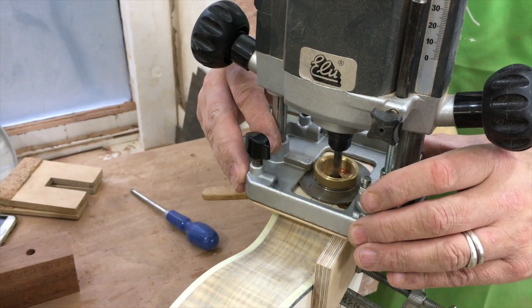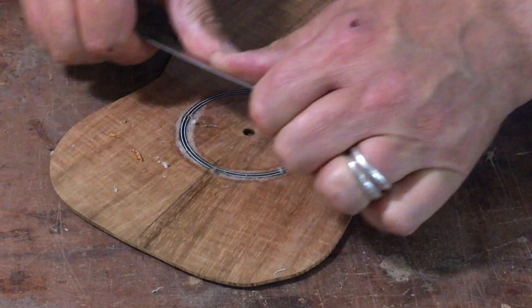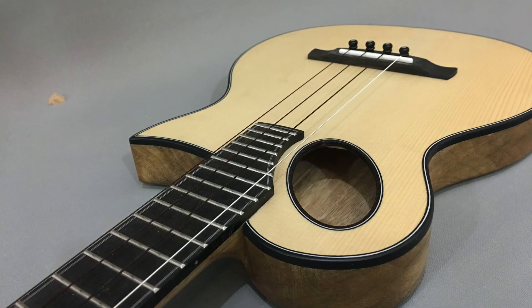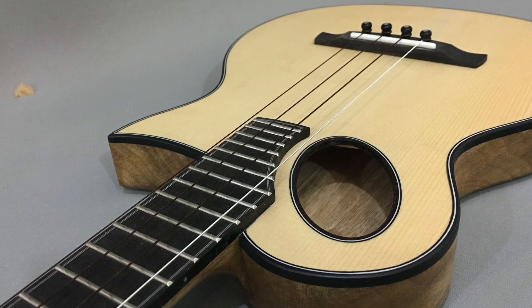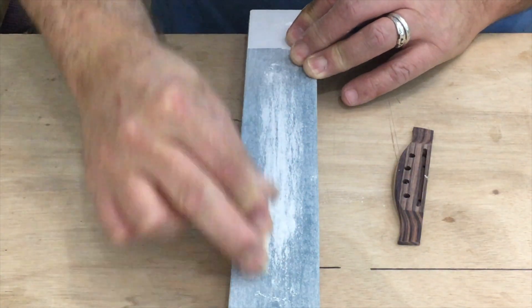I'm Pete Howlett, Master Ukulele Builder. This channel is all about how I combine 21st century technologies with traditional woodworking techniques to produce beautiful instruments. Although I will be demonstrating on my world-class ukulele, if you're a budding guitar maker or a mandolin builder or banjo maker, the tips and tricks that I'll show you on this channel will be helpful to you.